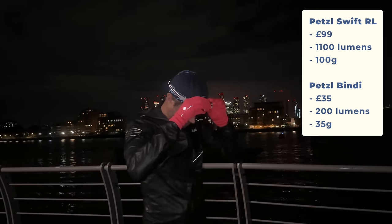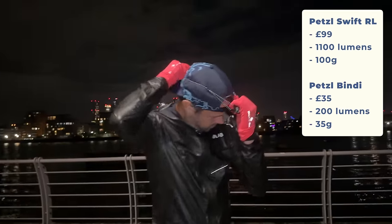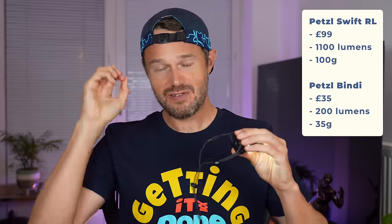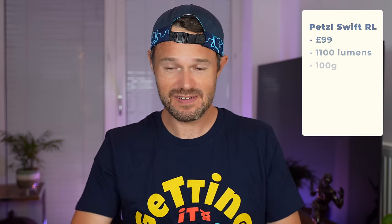Head torches — it's that time of year where loads of people ask what head torch I'm using. I use two different ones, both from a company called Petzl — we'll link to both in the description. They're both completely rechargeable via USB. I use the little Petzl Bindi for my runs in London where there are street lights, but it's still about being seen. My trail running head torch is around £100, and the Bindi is around £35. I got both from Centurion Running here in the UK.